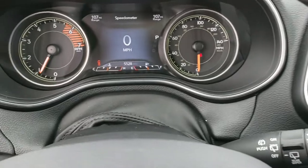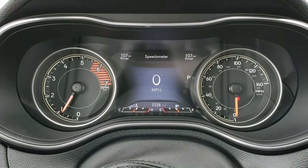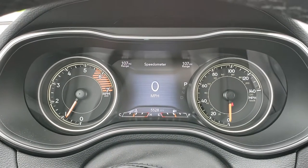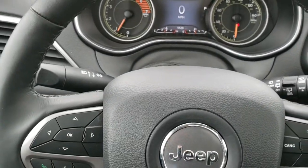As we hop in, you'll notice the 7-inch TFT display, which is completely configurable on the corners. It has a digital speedometer, and you can see that this one only has 5,528 miles and that the instrument cluster is very nice and clean.